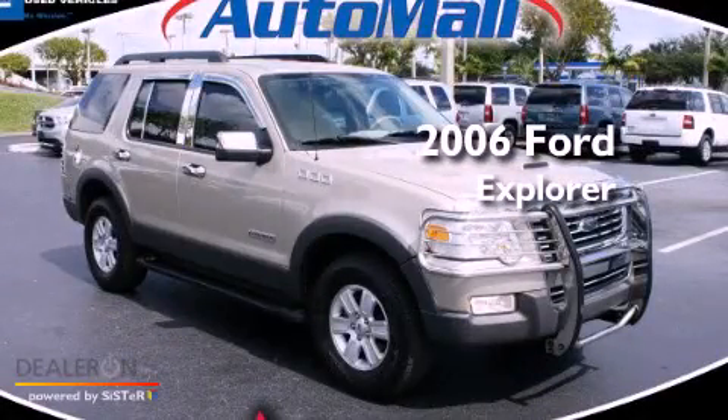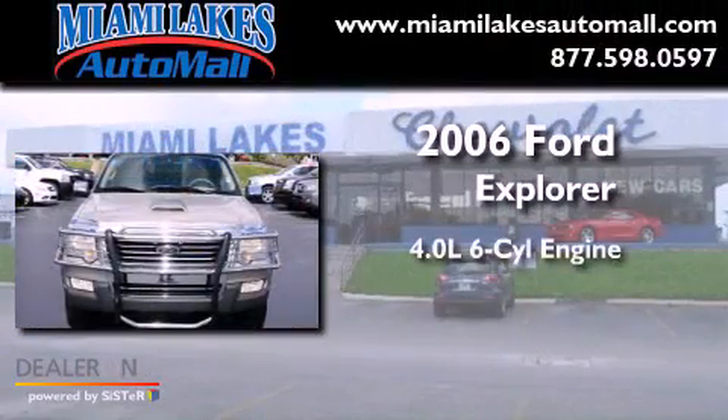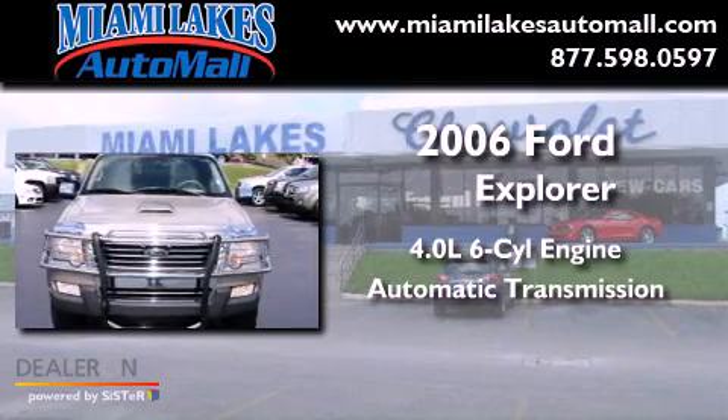This is a 2006 Ford Explorer. It features a 4.0-liter six-cylinder engine and an automatic transmission.